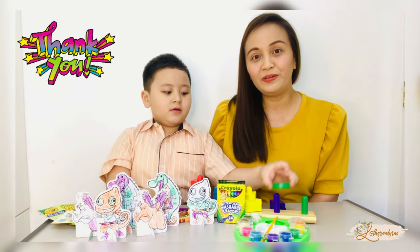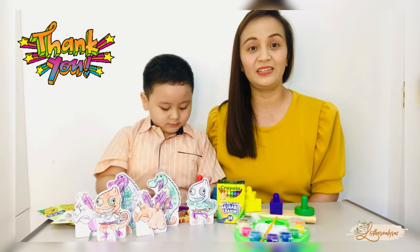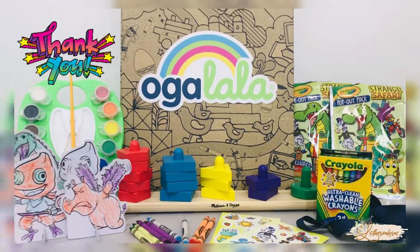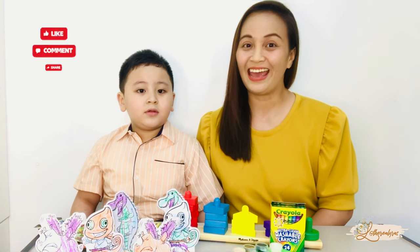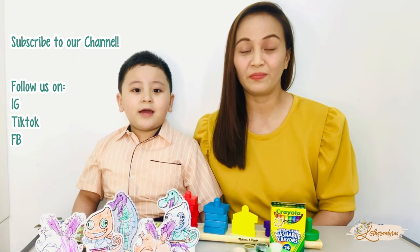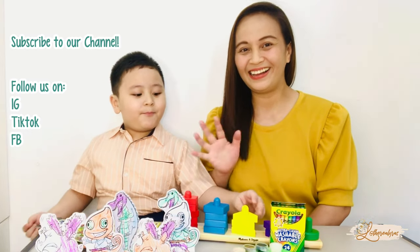Thank you so much to Ugalala World, Ritual Club, Crayola, and Melissa and Doug for sending us this package! Don't forget to like and comment on our videos and subscribe to our channel! You can find us on Instagram, TikTok, and Facebook! Yay! Bye!